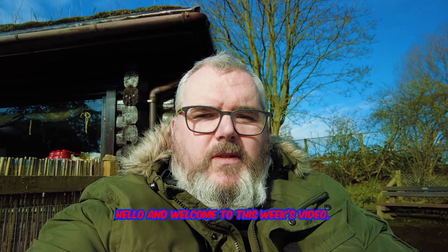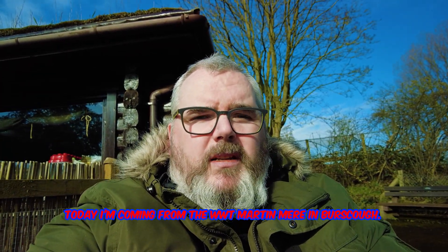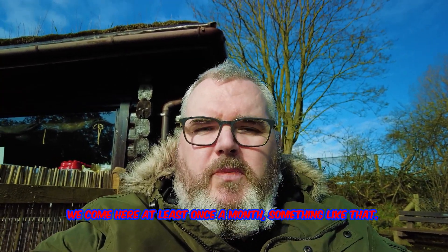Hello and welcome to this week's video. It's going to be the Disability Access. Today I'm coming from the WWT Martin Mere in Burscough. We come here at least once a month or something like that.